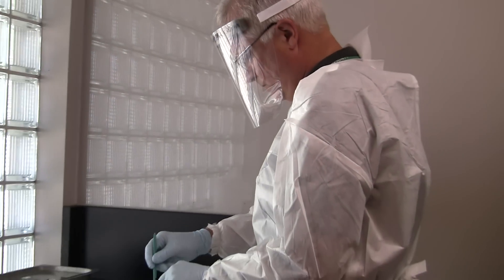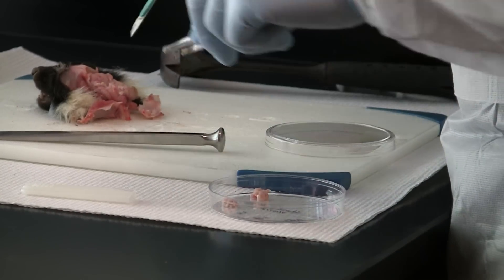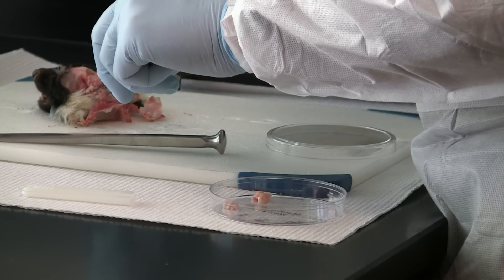Here, a member of the lab staff is getting ready to test a skunk for rabies. Portions of the animal's brain are removed and placed on slides for examination. If a positive result is discovered, appropriate steps will be taken to safeguard the public.